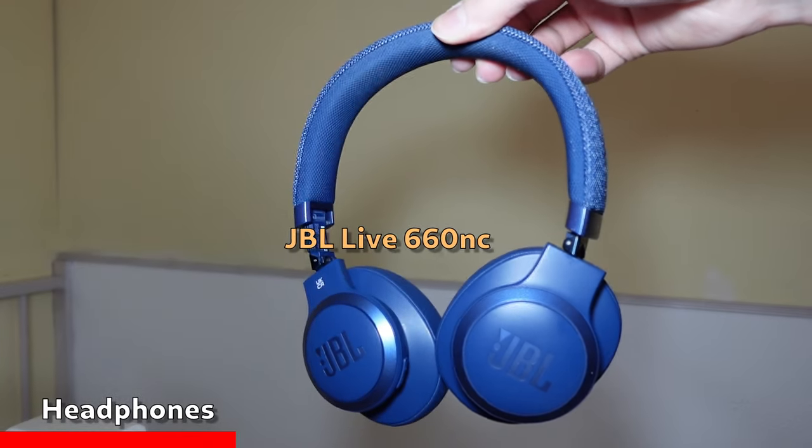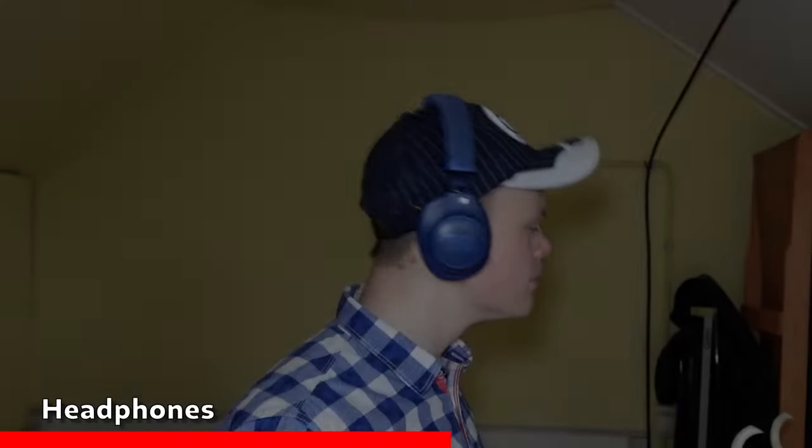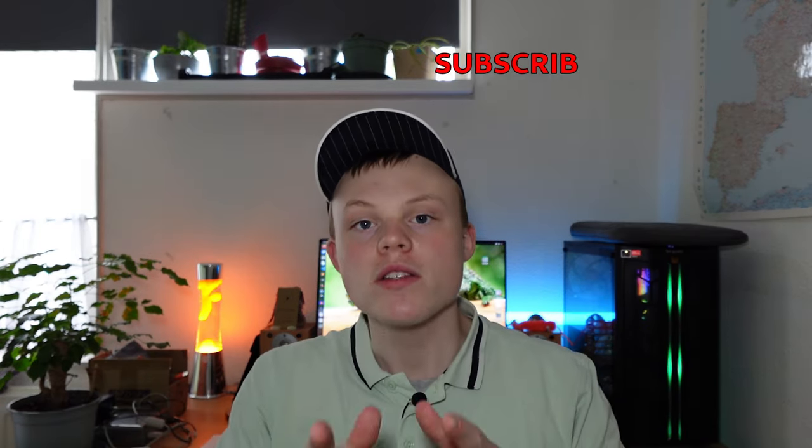Next up on my list are my headphones. These are the JBL Live 660NC. I really like these headphones mainly because they deliver decent enough audio quality and they're just so comfortable, and for about a hundred bucks I think it's a great deal.